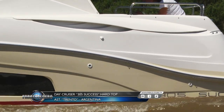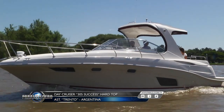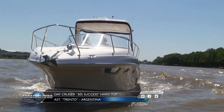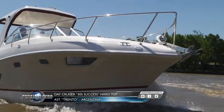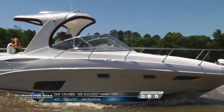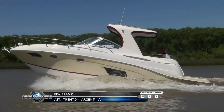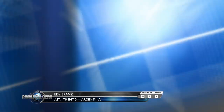Hoy en Paralelo Zero vamos a conocer en detalle el Trento 305 Hardtop. Edi, ¿dónde lo ubicamos en el portfolio del astillero Trento? Es una embarcación intermedia: tiene 9 metros 40 de eslora, 2 metros 80 de manga y un calado de 70 centímetros. Es una embarcación familiar de aspecto deportivo; el Hardtop le confiere una modernidad, ya que es uno de los detalles que más se está destacando como algo nuevo.